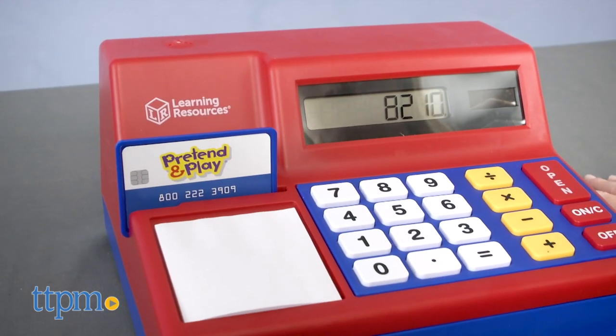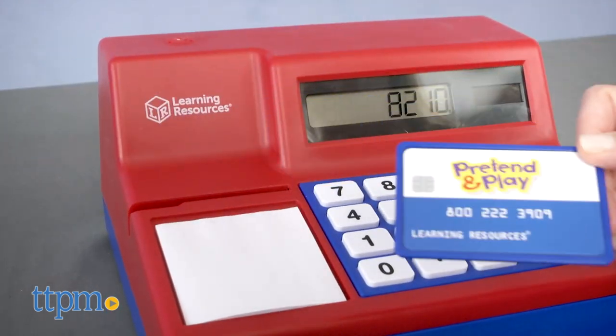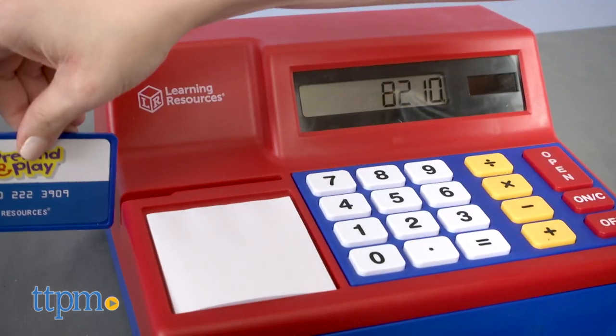While young kids won't be able to do all of the calculator functions, they can still become familiar with how a calculator works, which is a great school skill to have.